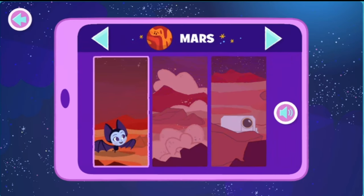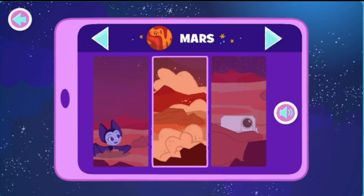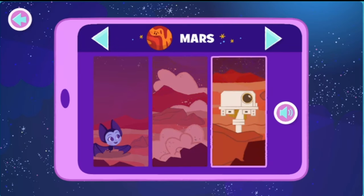You are much lighter on Mars than you are on Earth! This means you can run faster without getting as tired! Wow! Sometimes it can get really dusty on Mars! Scientists sent a machine called a rover to Mars! It drove around and took lots of pictures! Cool!